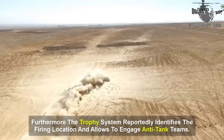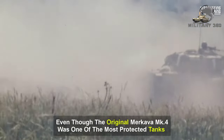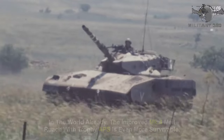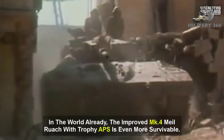Furthermore, the Trophy system reportedly identifies the firing location and allows crews to engage anti-tank teams. Even though the original Merkava Mk-4 was already one of the most protected tanks in the world, the improved Mk-4 Milruch with Trophy APS is even more survivable.